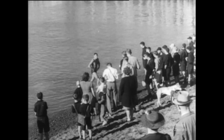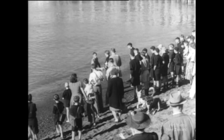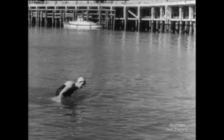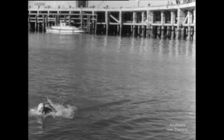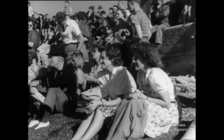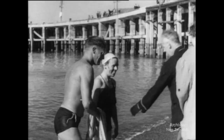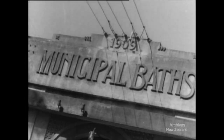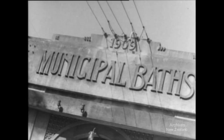In second place is F. Clough of Taranaki, and after a fine swim, Miss M. Craney of Auckland makes third place. But the harbour wasn't the only water used for the events — Napier's municipal baths became the centre of interest for swimmers and sports fans alike.